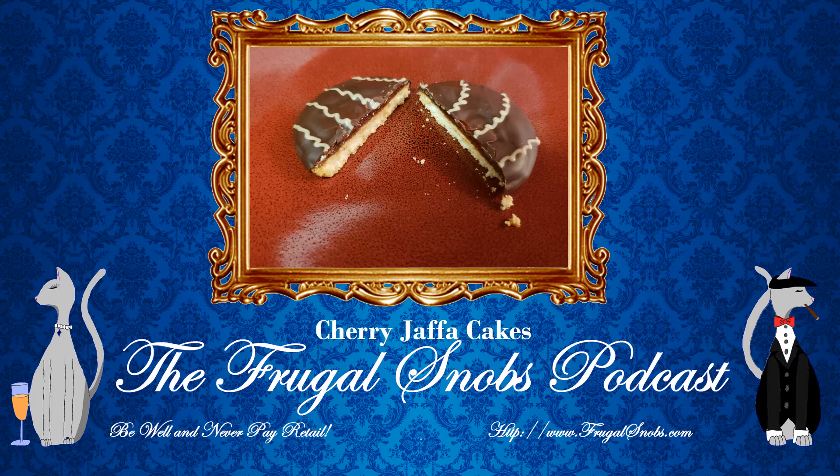They're also named for Jaffa Oranges. The classical flavor includes orange, like a marmalade or a jelly, but in this case we're reviewing the cherry flavor Jaffa Cakes. These cakes were introduced in 1927 by McVitie's out of Stockport, England.